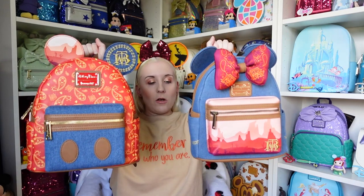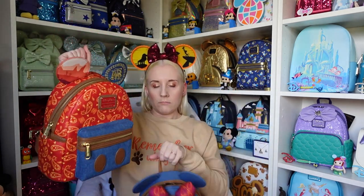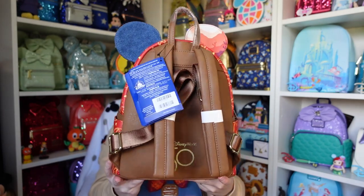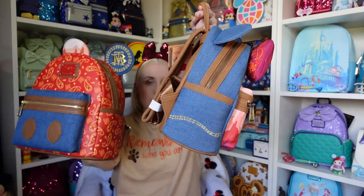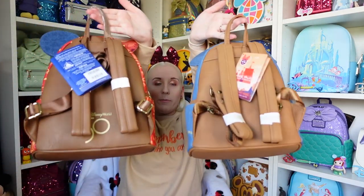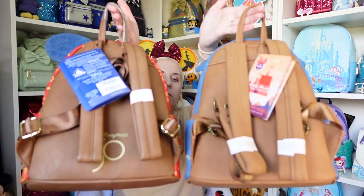So you can tell they are both from Big Thunder Mountain. Minnie obviously has a lot more denim, Mickey has a lot more red. The design on the bow is the main design on the Mickey one. The Mickey one has the track going around the ear, whereas the Minnie one has it on the side. The back on the Minnie one doesn't have anything whereas the back on the Mickey one does. The brown on the Minnie is also a little bit darker.